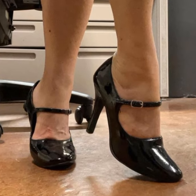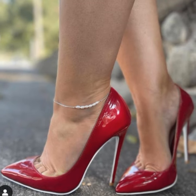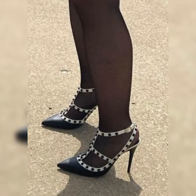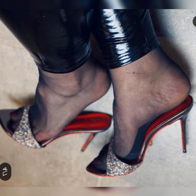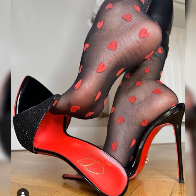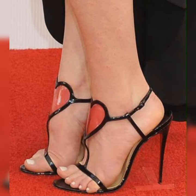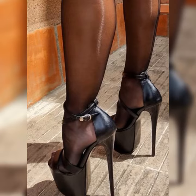Let's get started. In 2024, high heel sandals have undergone a stunning transformation. Designers have pushed the boundaries with unique and eye-catching designs — from intricate cutouts to bold embellishments. These sandals are all about making a statement. One of the standout features of high heel sandals in 2024 is the explosion of colors.